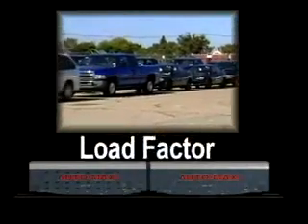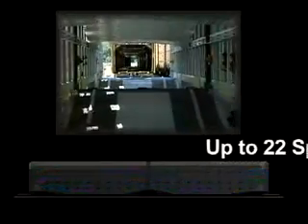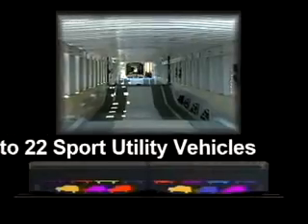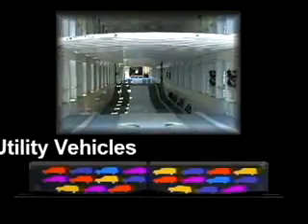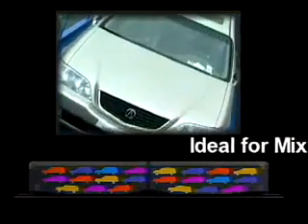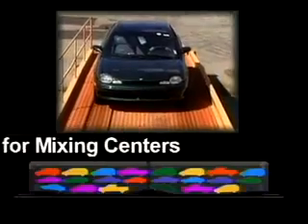AutoMax is the only freight car that can carry sport utility vehicles, pickups, or minivans in a tri-level configuration. Because the A-deck of the car is a depressed well design, AutoMax can carry up to 22 sport utility vehicles per car — an average of 12 more than a traditional multi-level type rail car. Up to 24 midsize vehicles can also be accommodated in AutoMax.